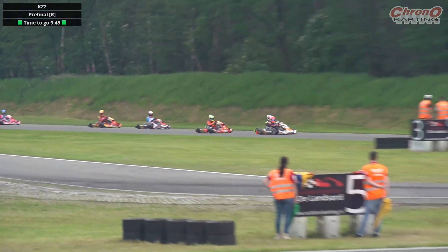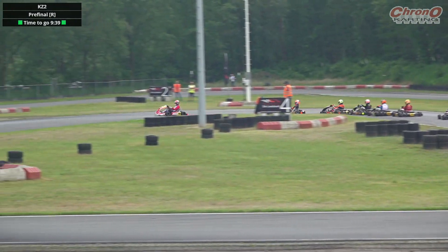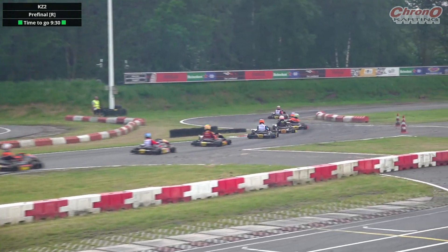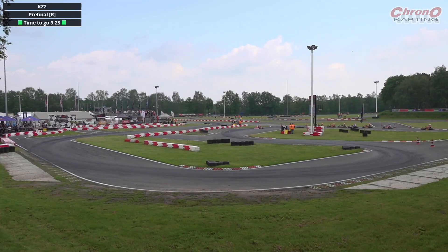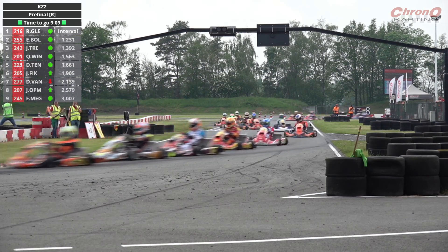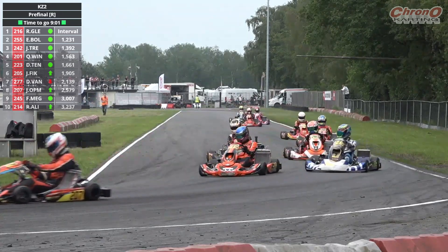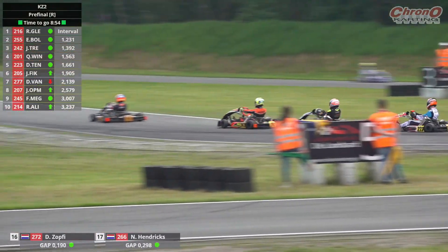Winkle holding off Jens Treur, and now Treur launches it up the inside on Winkle, gets through for third place — that's the first move he needed early doors. Glierum out front on the Birella has a gap after the opening half lap. Now the fight between everybody else starts in earnest — Boll, Treur, and then defending champion Quinn Winkle. Daniel Tenbak rounds out the top five, Dug van Siftau sixth. Glierum leads after the opening lap by 1.2 seconds. It's time for Boll, Treur, Winkle et al to work together rather than fight — because if they start fighting at this point, this is where your race starts to fall away.